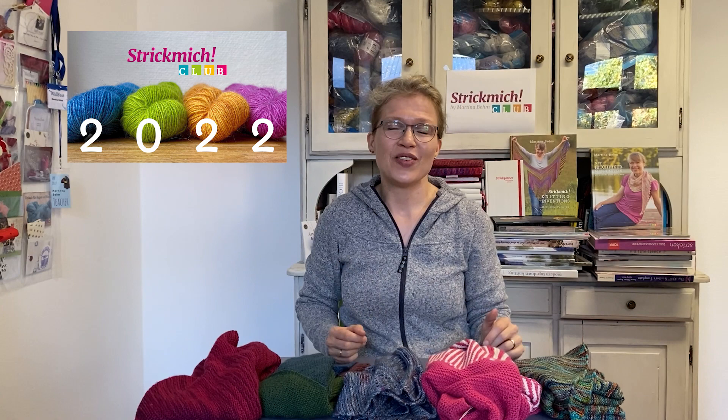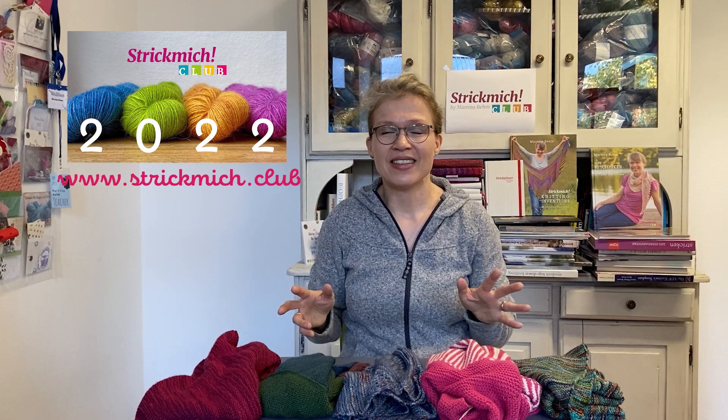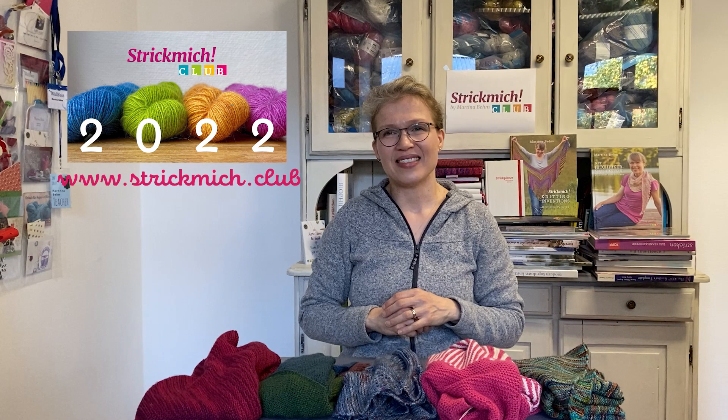If you like what you see and you're into relaxed knitting and innovative patterns, you can sign up for Strickmich Klapp 2022. Our signup page is open at www.strickmich.club and I would love to see you there. We have a couple of options: you can join just for the patterns, or opt to receive exclusively dyed yarn that goes with the patterns, and there are also online classes you can sign up for. Happy knitting!